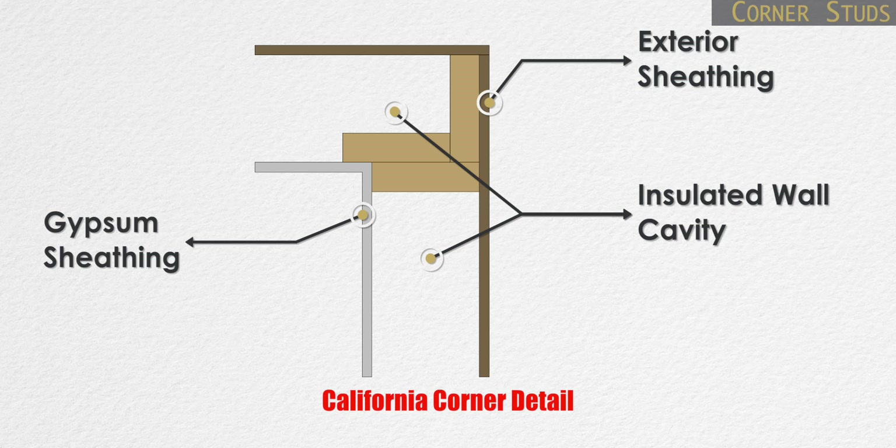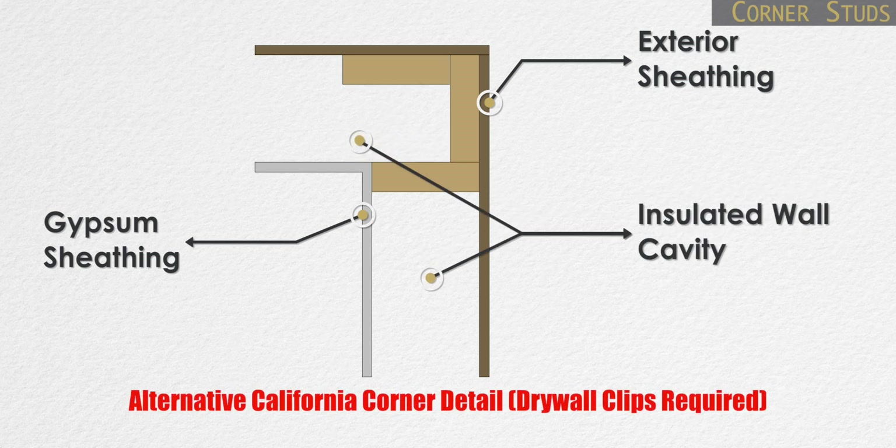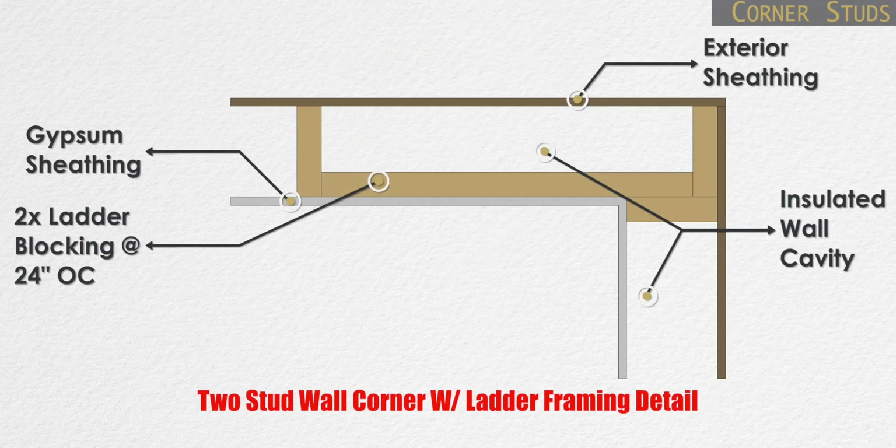Here are some details for framing your corners in such a way that these cavities can be insulated, as opposed to traditional methods of framing the corners.